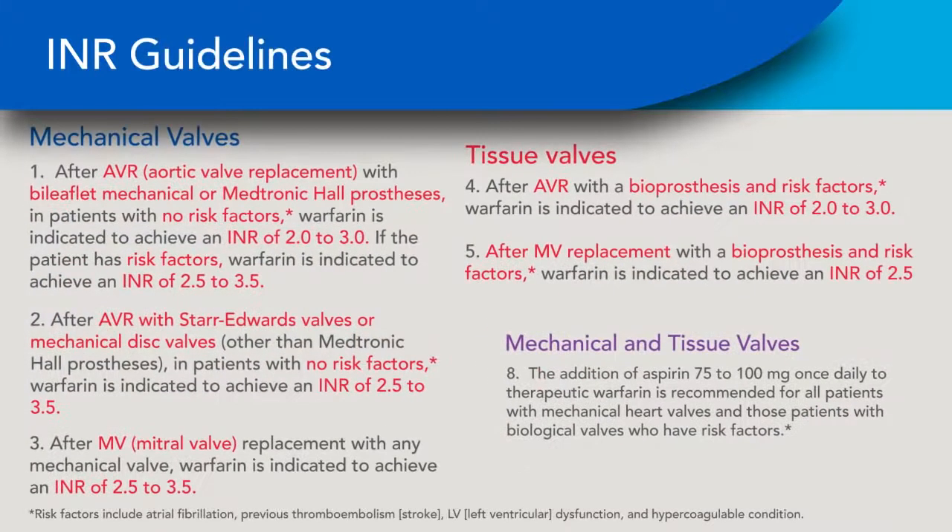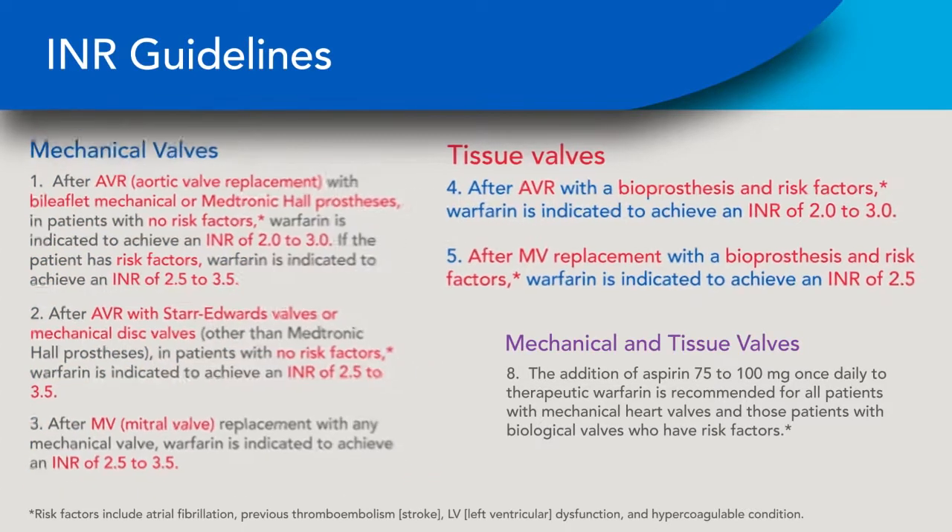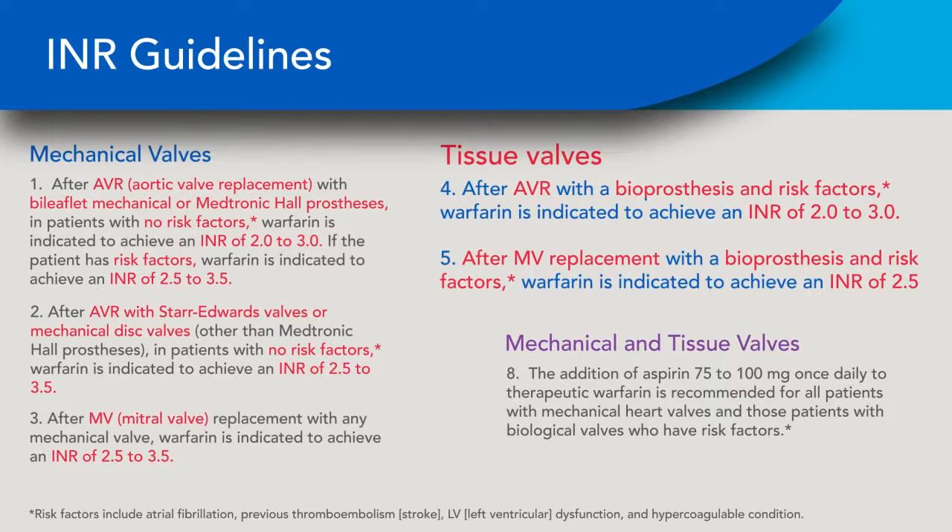Both mechanical and tissue valve patients are prescribed anticoagulation after surgery for at least 3 months. All mechanical valve patients, and some tissue valve patients with risk factors, take it permanently. Tissue valve patients without risk factors may be able to stop after 3 months.